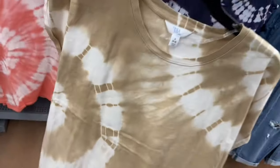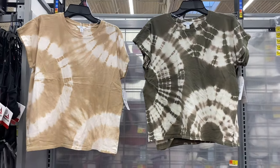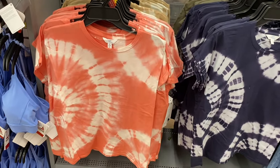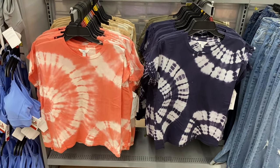The first thing they have is these dolman tees from Time and True. They go extra small to 3XL and they do have cuff sleeves. You can get them in green, peach, and blue too. These are actually really awesome — I love them.